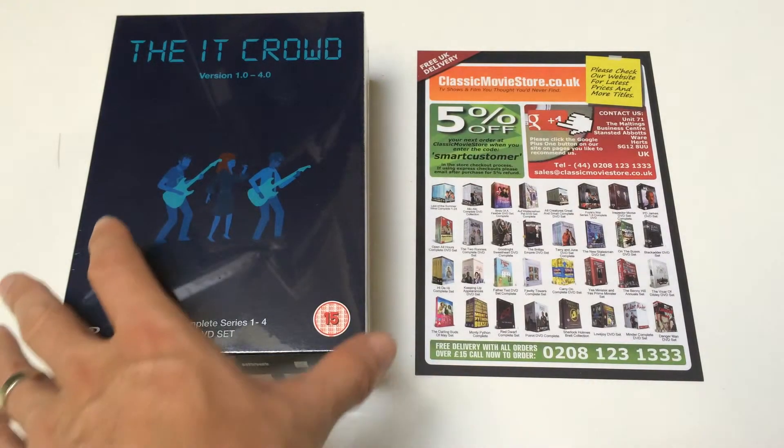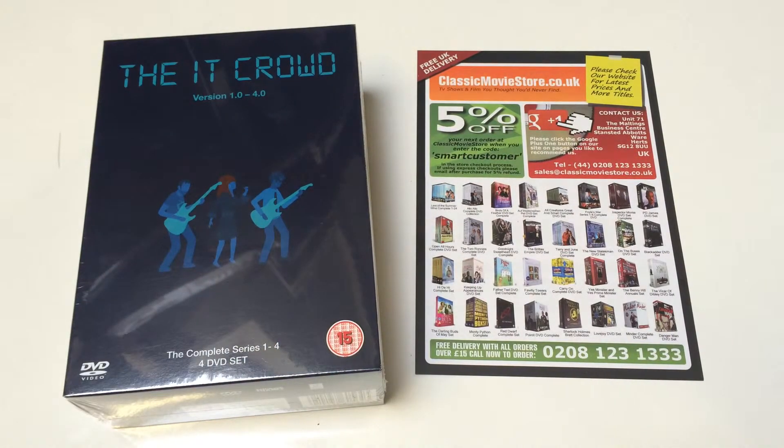These retail on our site for around the £20 to £30 mark — check our website for the latest prices at ClassicMovieStore.co.uk. We also sell them over the phone on 020 8123 1333. We accept cheques and postal orders as well — the details are on the website. They make a great Christmas or birthday present.